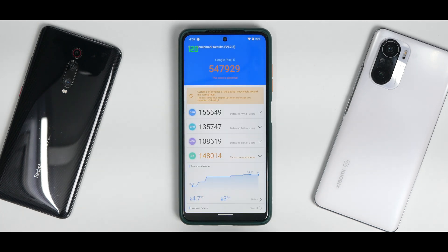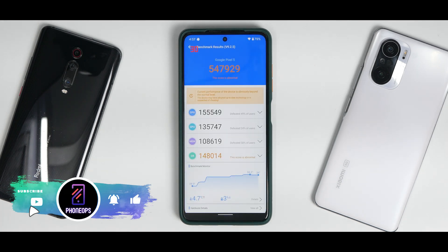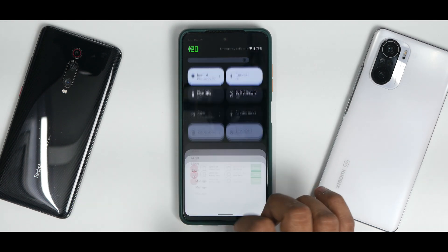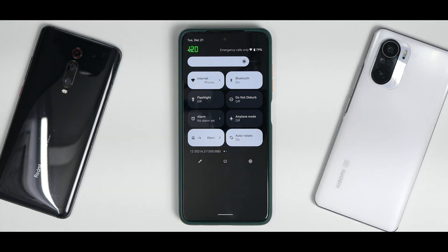AnTuTu score is 547,929 — about 20,000 to 30,000 less compared to stock ROM. This ROM is for those wanting something different without heavy customization. It's an initial build but usable as a daily driver. Install Magisk, ensure safety net passes, and you should be able to use banking applications as well. Let me know what you think in the comments. This is Kailash signing off at Phone Ops — keep smiling, take care, goodbye.